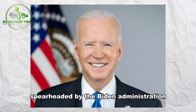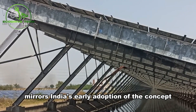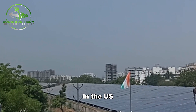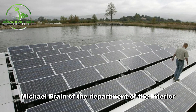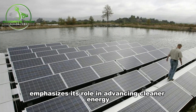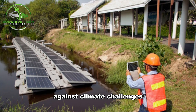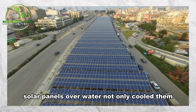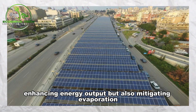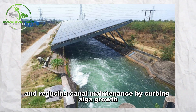Spearheaded by the Biden administration, this initiative mirrors India's early adoption of the concept and signals a potential large-scale rollout in the U.S. Michael Brain of the Department of the Interior emphasizes its role in advancing cleaner energy and fortifying western communities against climate challenges. Solar panels over water not only cool them, enhancing energy output, but also mitigate evaporation, conserve water, and reduce canal maintenance by curbing algae growth.